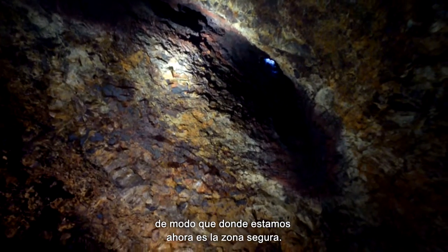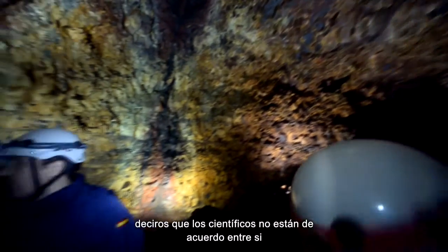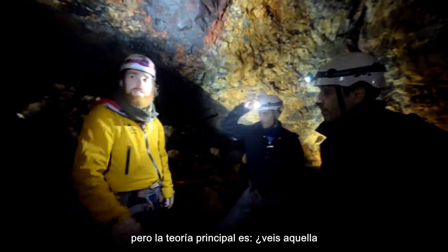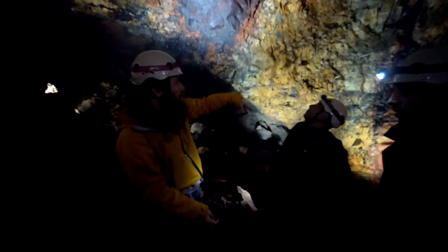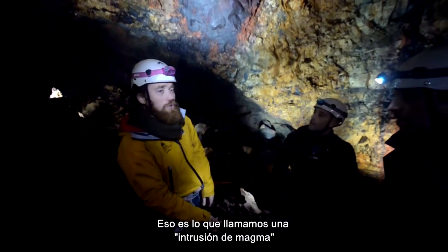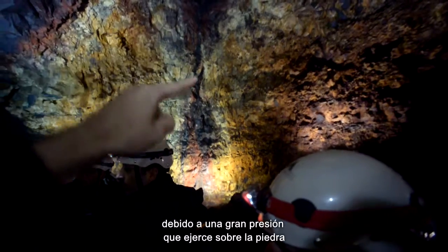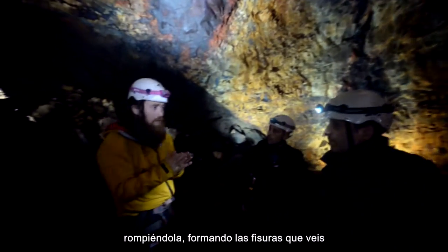If you want to know how the cave was formed — scientists aren't completely agreed — but the main theory involves what you can see: the black lines here on the right and on the left. This is what we call a magma intrusion. Magma was traveling underground from about seven kilometers away, under a lot of pressure, and the surrounding rock was breaking up.